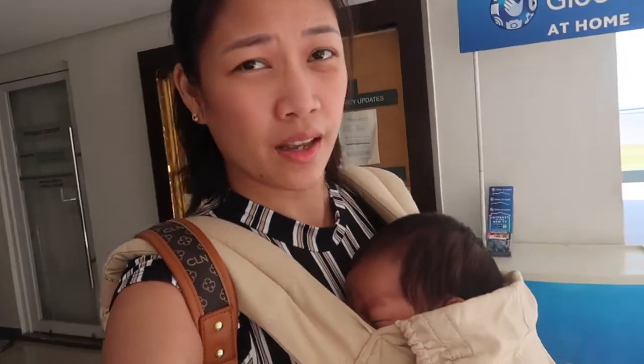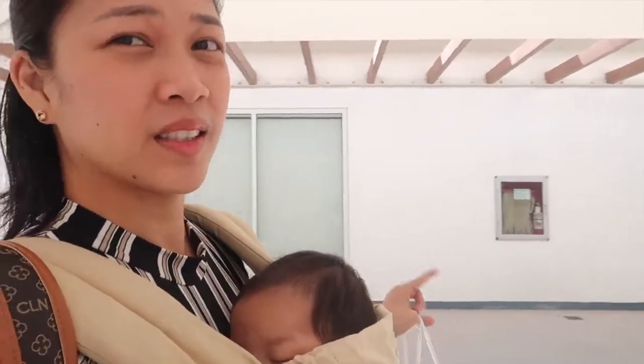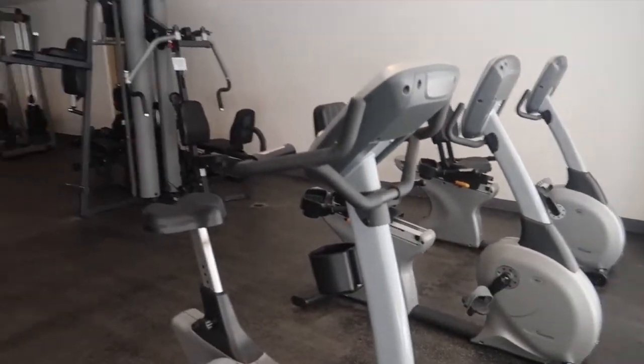Here at the first tower, at the 7th floor, we have the gym and we also have event space here. This is what the gym looks like.